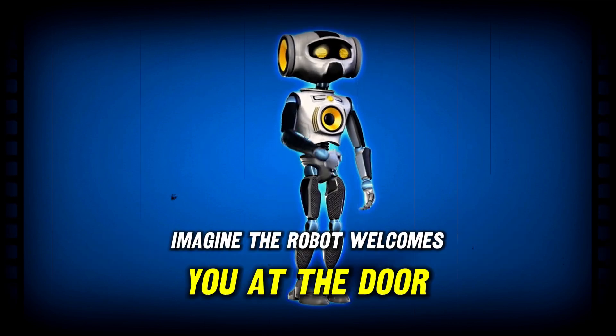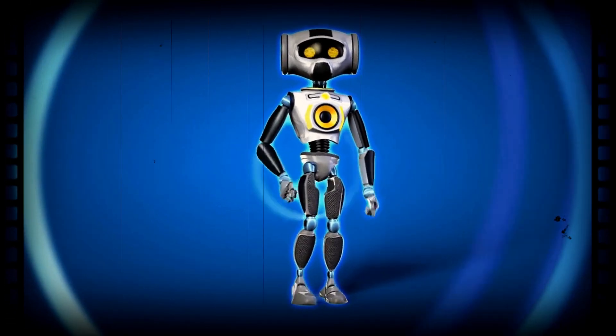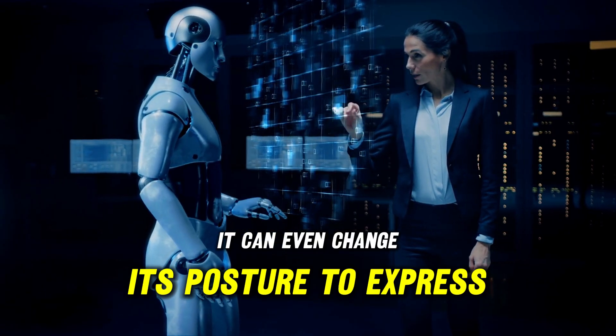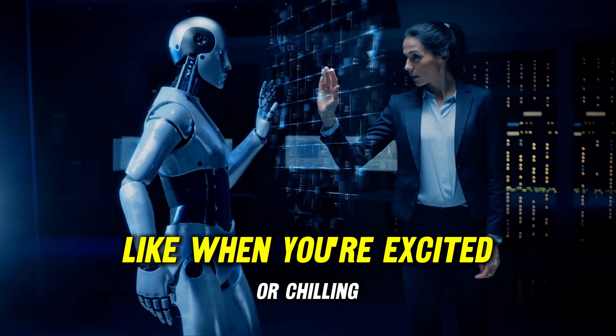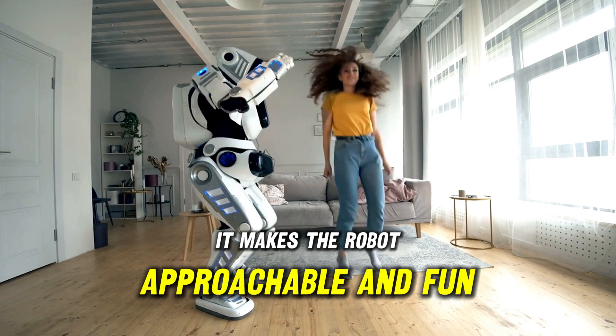Imagine the robot welcomes you at the door, senses your mood, and plays matching music — whether a pick-me-up or something soothing. It can even change its posture to express emotions, like when you're excited or chilling. Cute, but more importantly, it makes the robot approachable and fun.